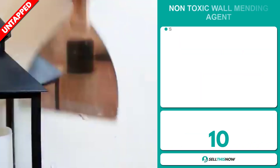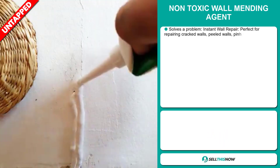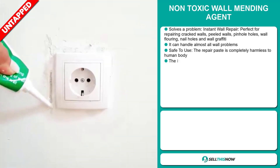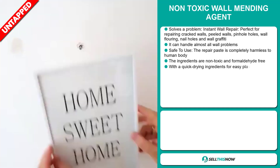Our next product is the non-toxic wall mending agent. Now this is a problem solver. It's an instant wall repair, perfect for repairing cracked walls, peeled walls, pinhole holes, wall flooring, nail holes, and wall graffiti. It can handle almost all wall problems.